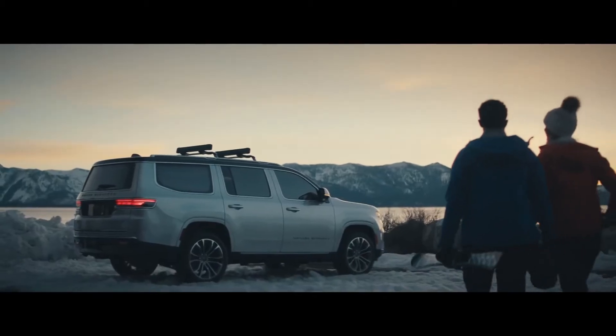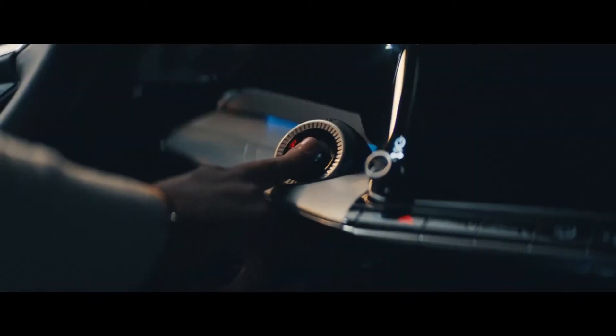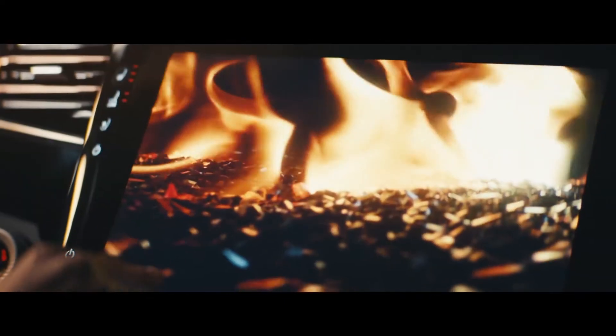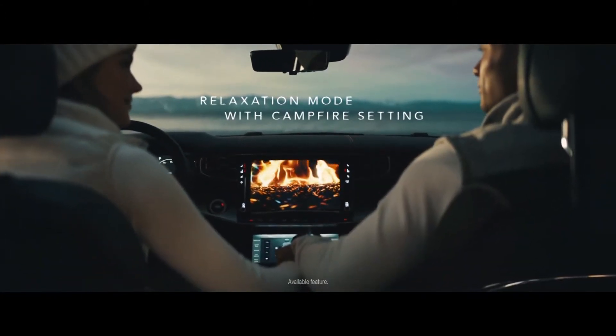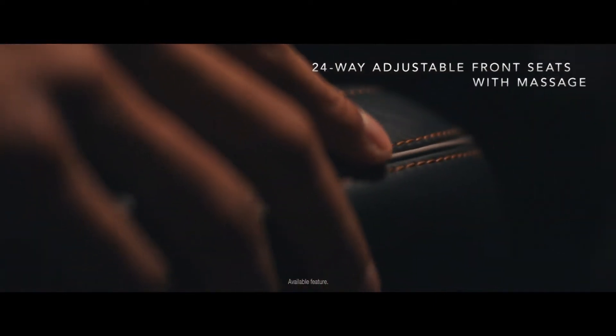And when it's finally time to leave the lifts behind for a warmer atmosphere, the spacious and inviting interior transforms into an environment that rivals even the finest ski lodge — except this one is all yours.